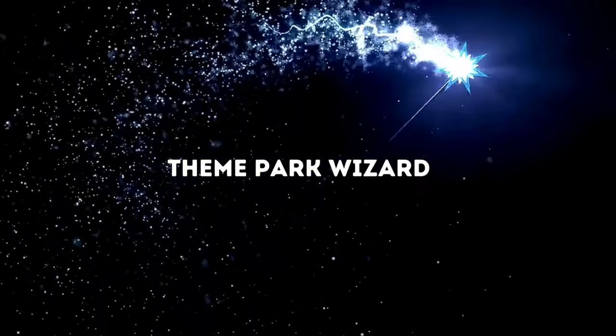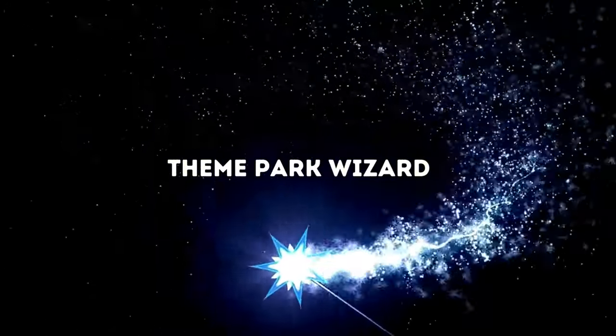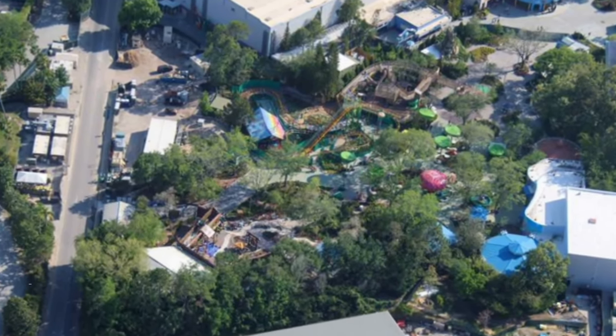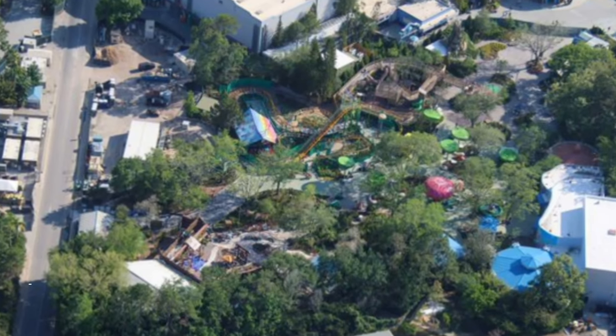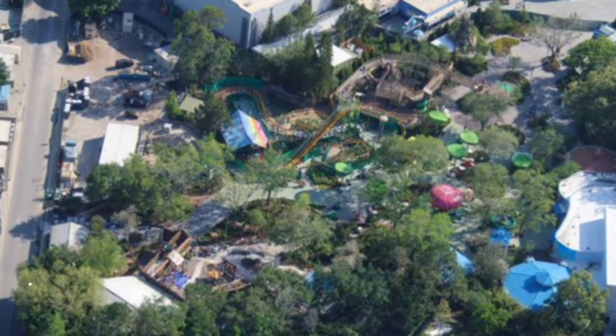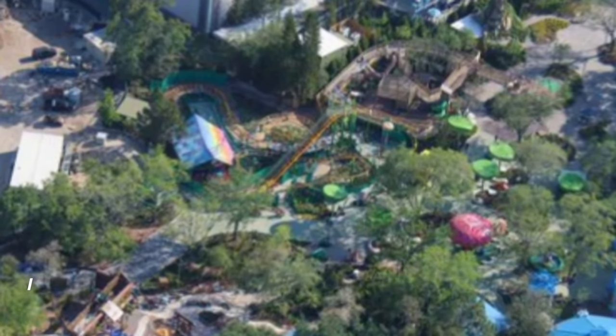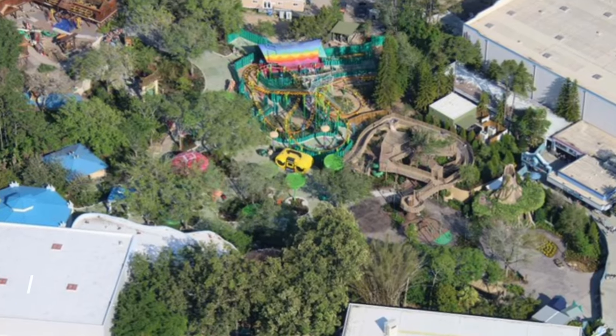Welcome back to Theme Park Wizard, and today we're looking at the DreamWorks construction update out in Universal Studios Florida. This thing is going to get an opening date in nine days from the time this video was published, which is April 20th. This land will be getting an opening date on April 29th.